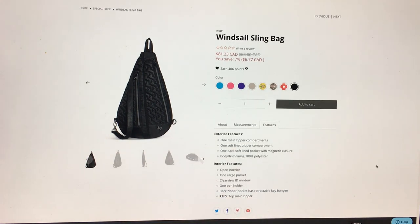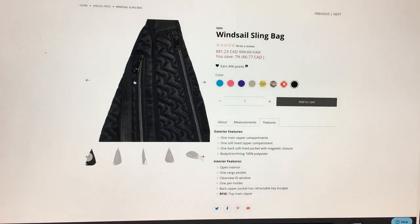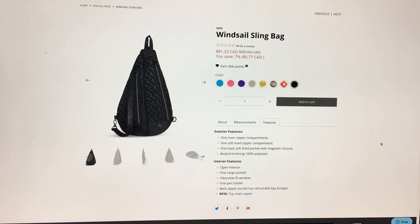Features: one main zip compartment, one soft-lined compartment — I wonder if it's this little guy right there, that's probably what they're talking about — and one back soft-lined pocket with a magnetic closure body.